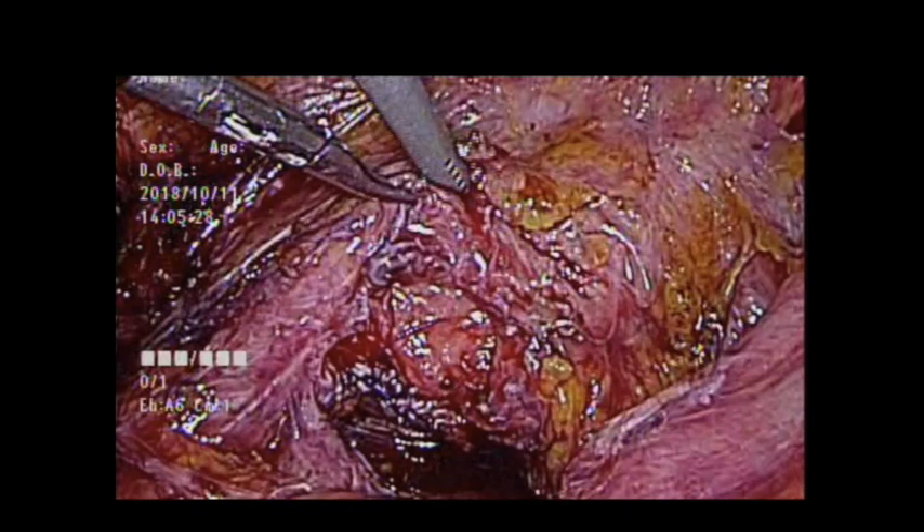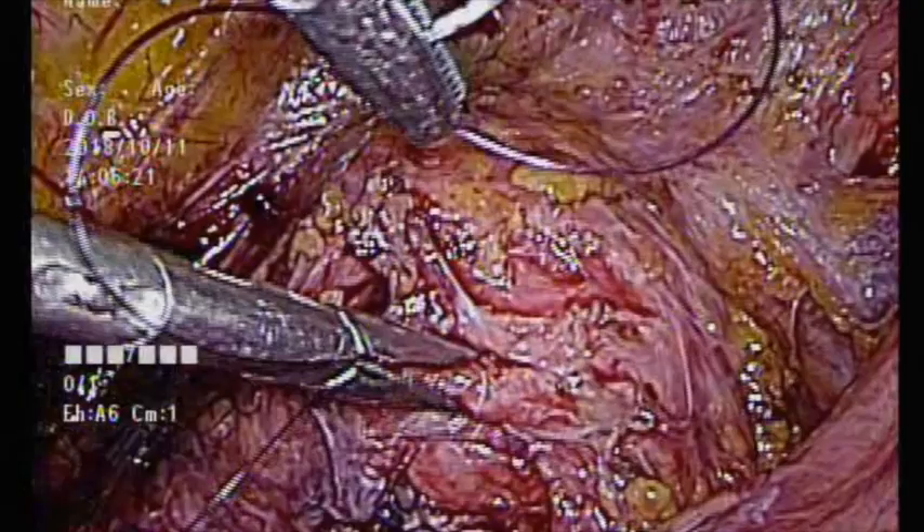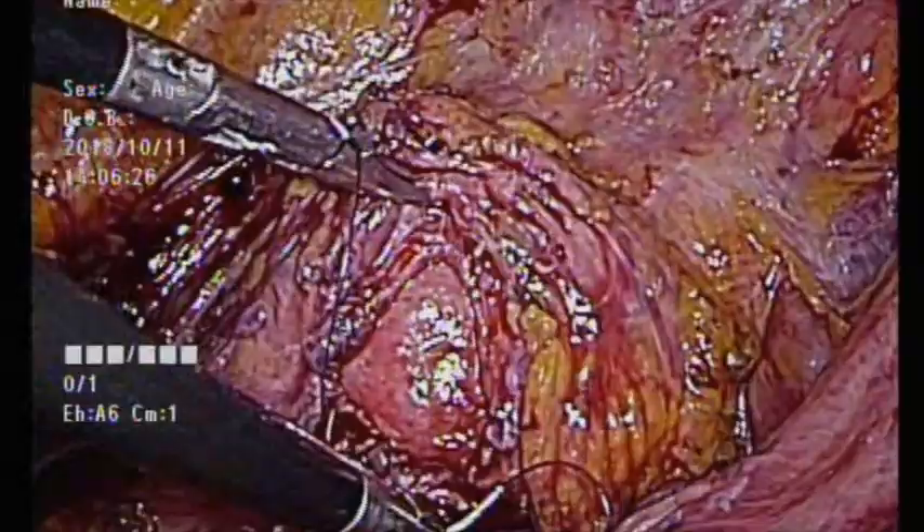Finally, the cystotomy wound was closed with 3-0 Vicryl absorbable suture.